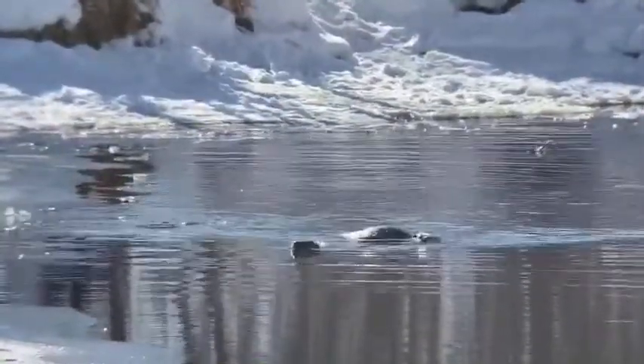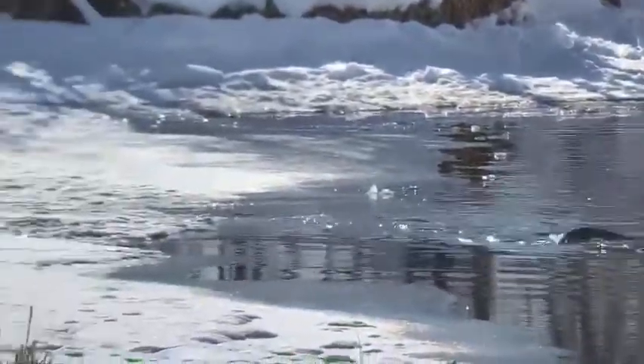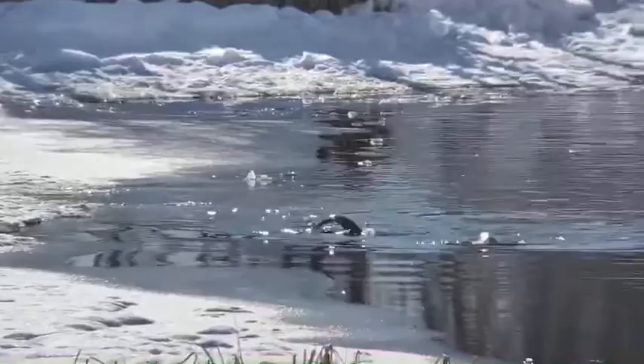Otters often target bottom-dwelling fish such as suckers, who are easier to sneak up on. But in these small beaver ponds, we've been watching them chase down brook trout. Though otters often hunt alone, in some areas they work as a team, driving fish towards each other or the shoreline where they are easier to catch.